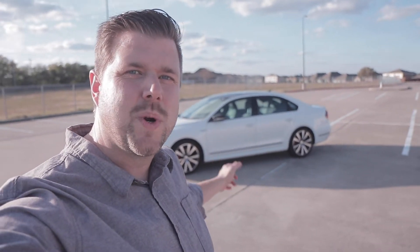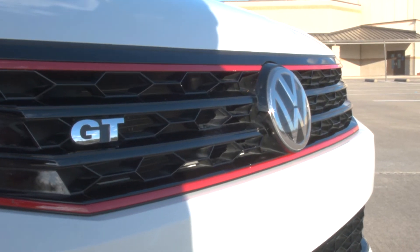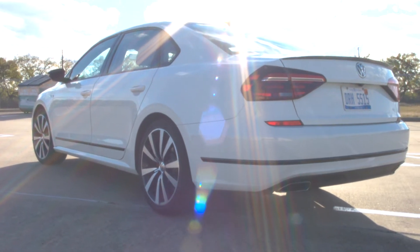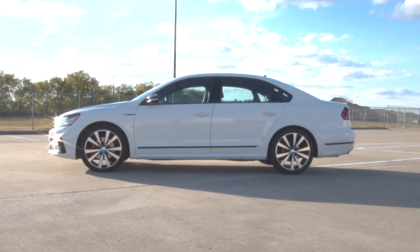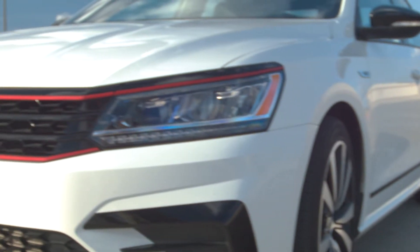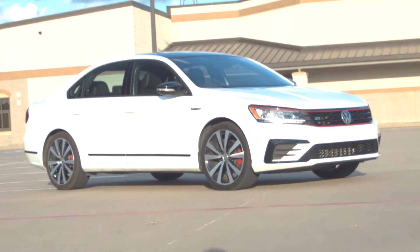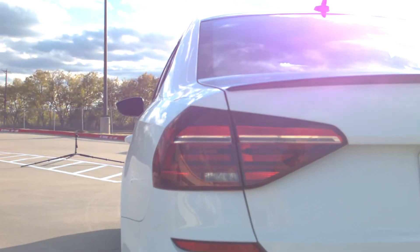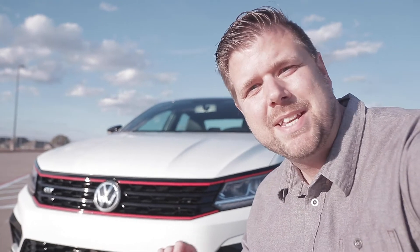What's going on guys? This week I've been driving the 2018 Volkswagen Passat GT. Let's take a closer look. All in all I think the 2018 Passat looks good, but the GT has a few extra trims that make it stand out even more.